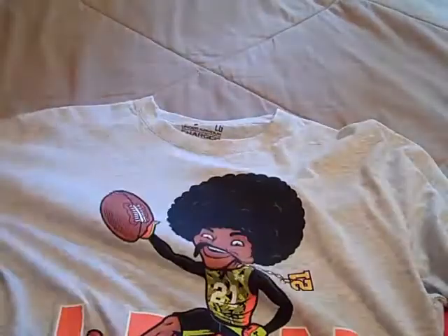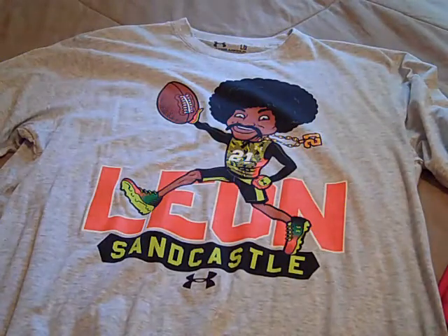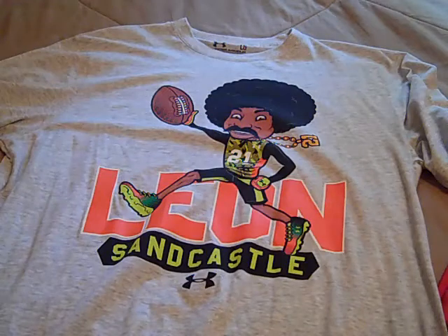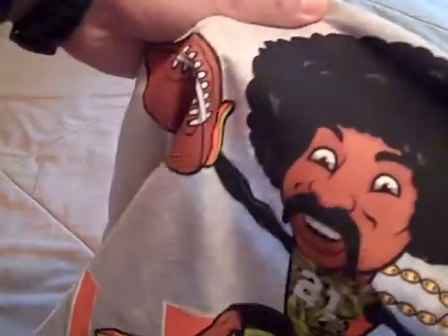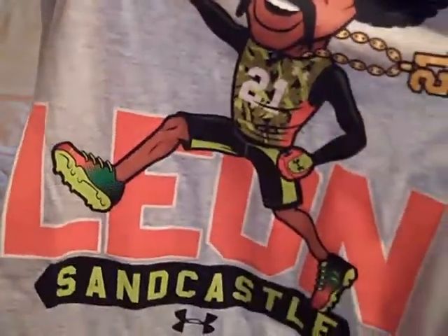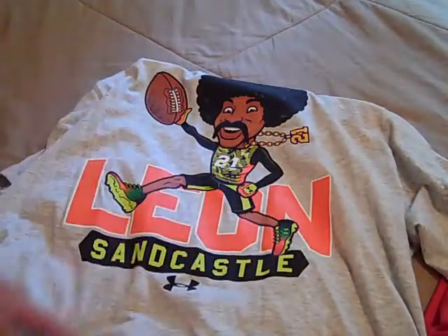Next up, I got a Leon Sandcastle shirt. I thought this was awesome. I originally saw this one when they first came out with the Leon Sandcastle stuff — it was around the Combine. I got another shirt earlier but I didn't know how I'd like this one. It's got a cool graphic on it — Leon Sandcastle with a big fro. It's got him wearing some Under Armour gear and I like the Leon Sandcastle print there. It's pretty neat.